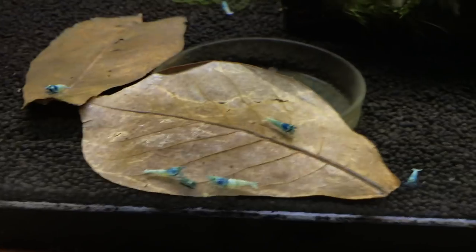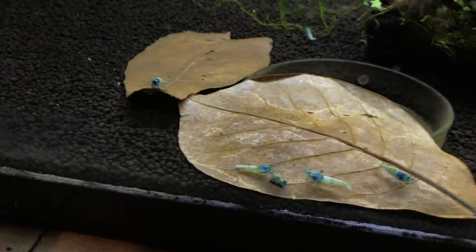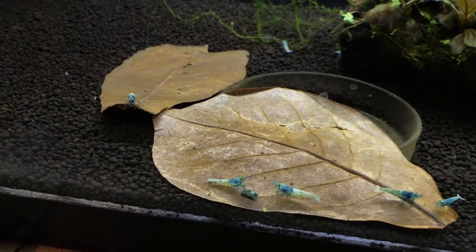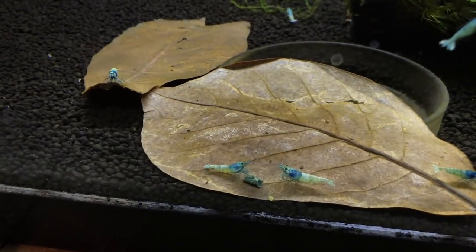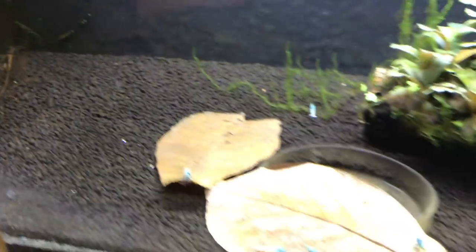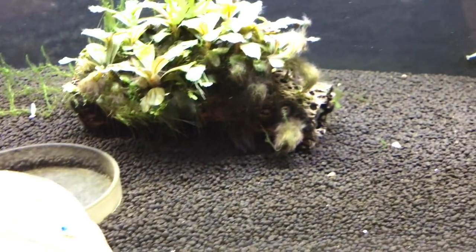Down here are the Blue Bolts. Got about 10 of them that I bought from my local buddy Carl recently. They're doing okay — they're not dying off — but they just don't seem to be doing quite right as of late. They're not eating very much. This is the first day I've put any food in all week, and they're actually — a few of them are going for it, so that's a good sign. There's 10 of them in there and hopefully we can get this colony booming.